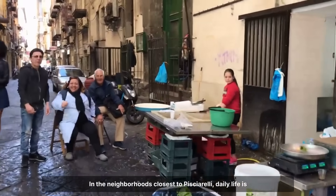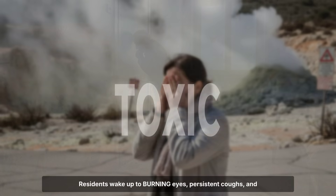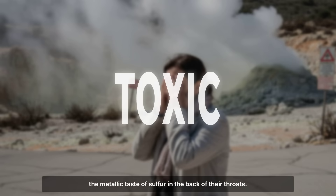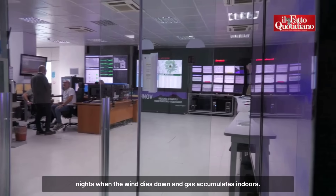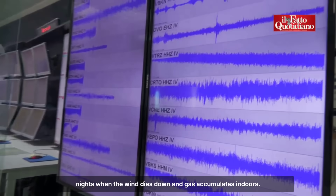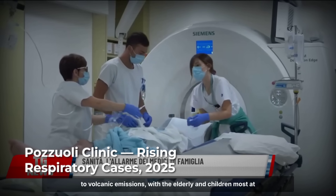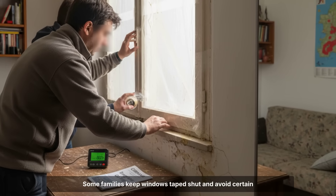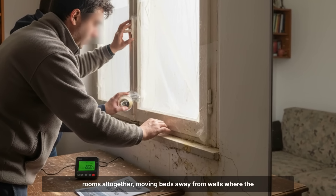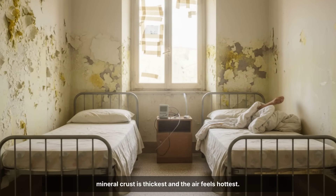In the neighbourhoods closest to Solfatara, daily life is shaped by symptoms few outsiders ever notice. Residents wake up to burning eyes, persistent coughs, and the metallic taste of sulphur in the back of their throats. Headaches and skin rashes are common, especially after nights when the wind dies down and gas accumulates indoors. Local doctors have tracked a steady rise in complaints tied to volcanic emissions, with the elderly and children most at risk. Some families keep windows taped shut and avoid certain rooms altogether, moving beds away from walls where the mineral crust is thickest and the air feels hottest.